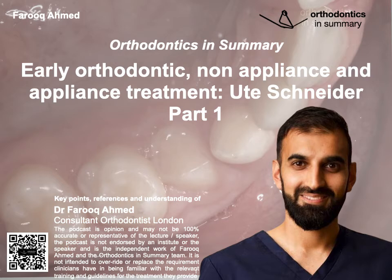Uda described the classic protocol for serial extractions: extraction of the primary canine, extraction of the primary first molar, followed by extraction of the first premolar. However, Uda has adapted this process to mainly carry out extraction of the primary canines only, followed by the first premolars. She takes out the primary canines first and monitors the patient every six months. When the premolars erupt, then they are extracted.